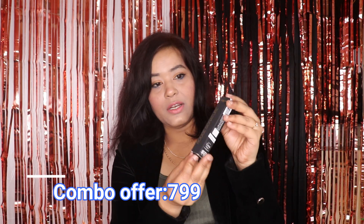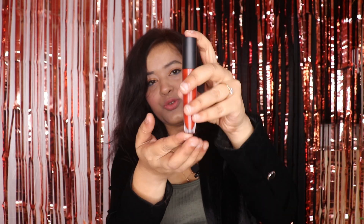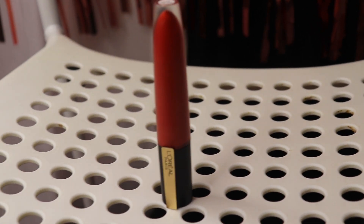The lipstick in the combo is L'Oreal's Rouge Signature lipstick. I've tried this lipstick before — the formula is very good and it's very comfortable on the lips. The shade is 'I Win,' which is a beautiful terracotta kind of shade. I really like this shade and it will look very good on Indian skin tones.